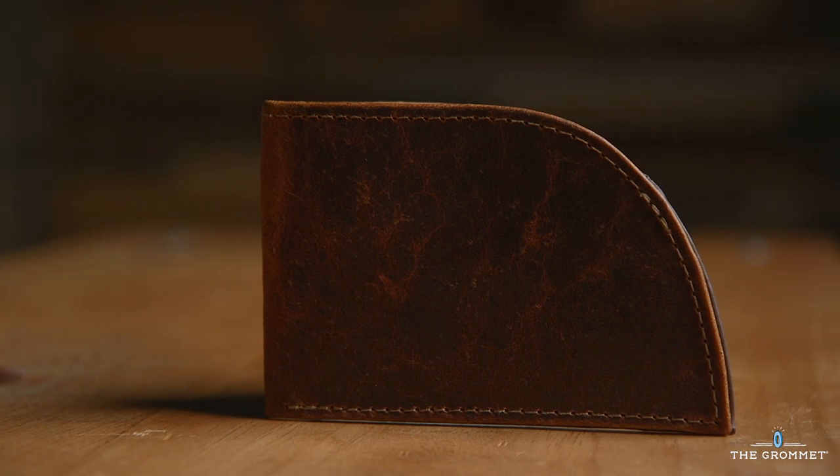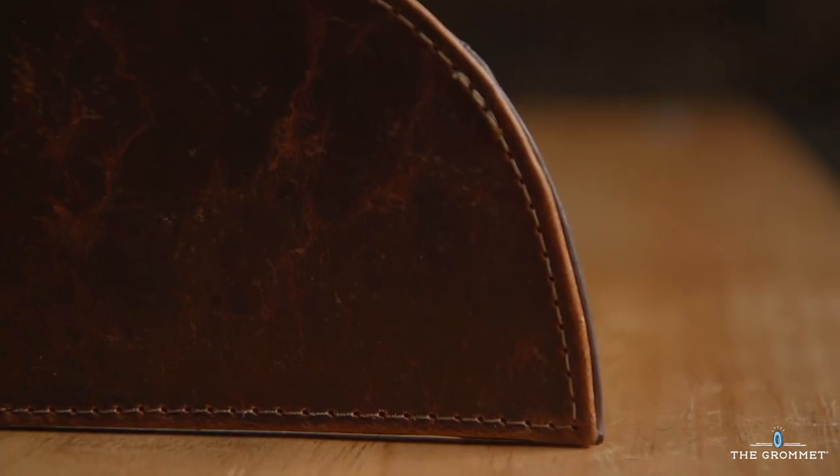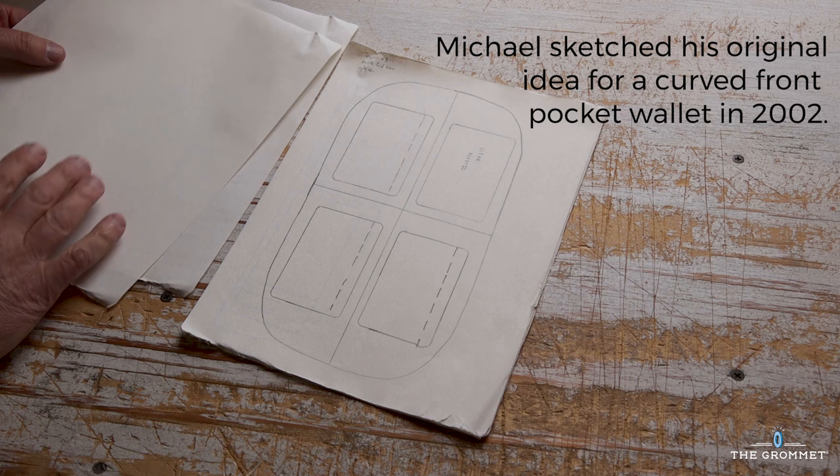The idea came about when I blew my back out. I went to the doctor, he said, let me see your wallet. It was about an inch thick, and he said, this is your problem. He said, take it out, come back and talk to me in two weeks. And my back was almost instantly better once I removed it.